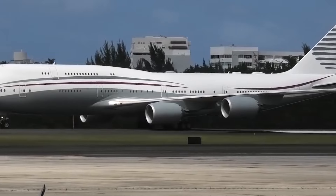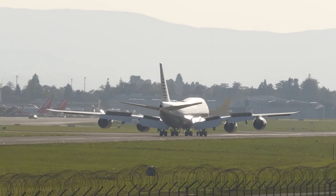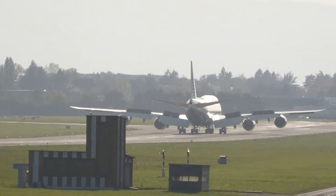The aircraft is also equipped with advanced noise reduction systems, including noise-reducing engine nacelles and acoustic insulation, which help to further reduce noise levels.